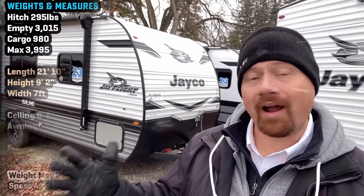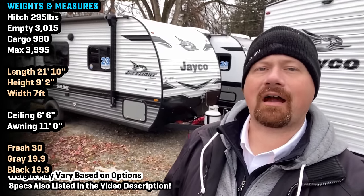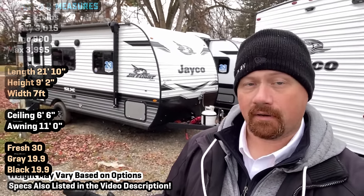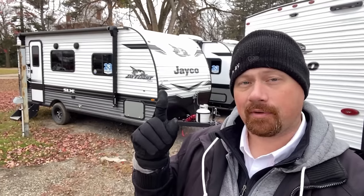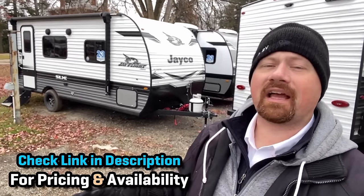Hello everybody, welcome back to Vicious RV. Josh the RV Nerd here, right next to the road so apologies if you're hearing some road background noise. Hopefully we don't incite any accidents with people rubbernecking at the camper. Today we're looking at the 195 RBJ Flight.